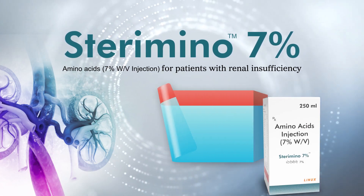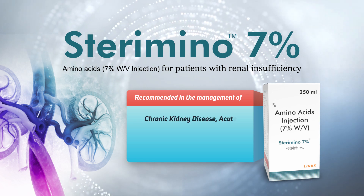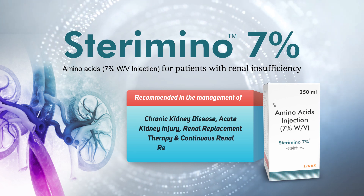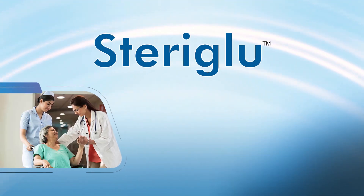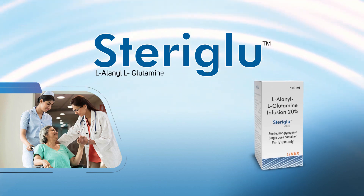Sterimino 7% — Recommended in the management of chronic kidney disease, acute kidney injury, renal replacement therapy, and continuous renal replacement therapy. Steriglue IV 20% 100ml — L-alanyl L-glutamine 20%.